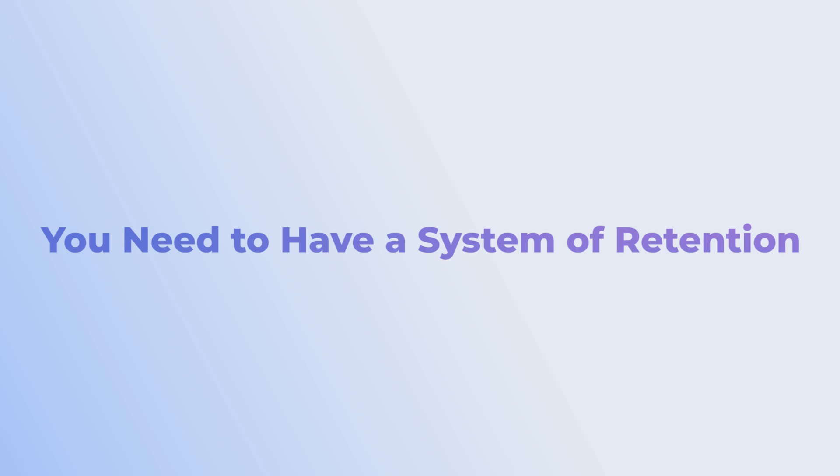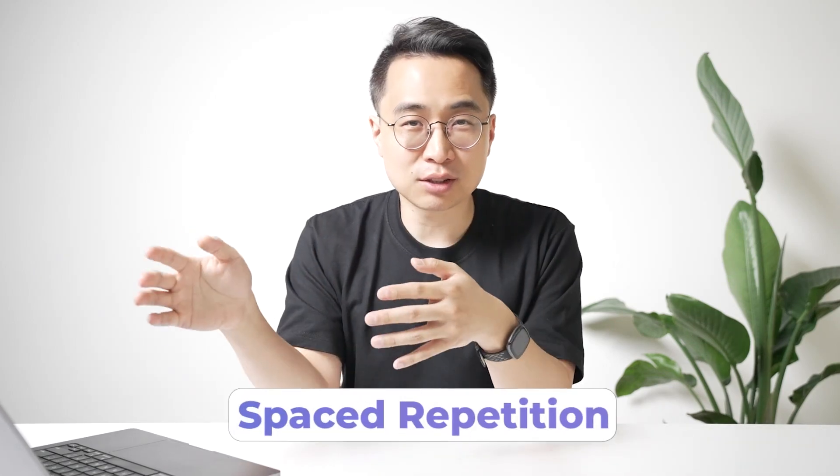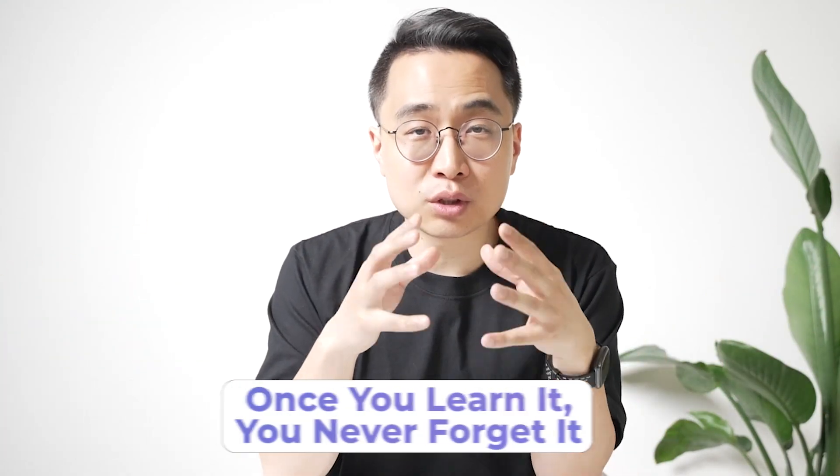The second thing — and probably the most important point for preparing for both Step 1 and Step 2 simultaneously — is that you need a system of retention. Once you've learned something, you want to never forget it. Combine learning things conceptually with the power of near-perfect recall using a system like spaced repetition. Since Step 1 and Step 2 are both massive exams in terms of required knowledge, you need a system so that once you learn something, you never forget it and can apply it.